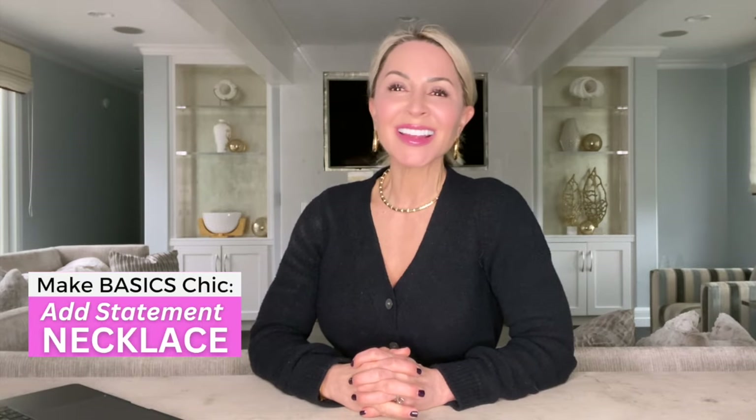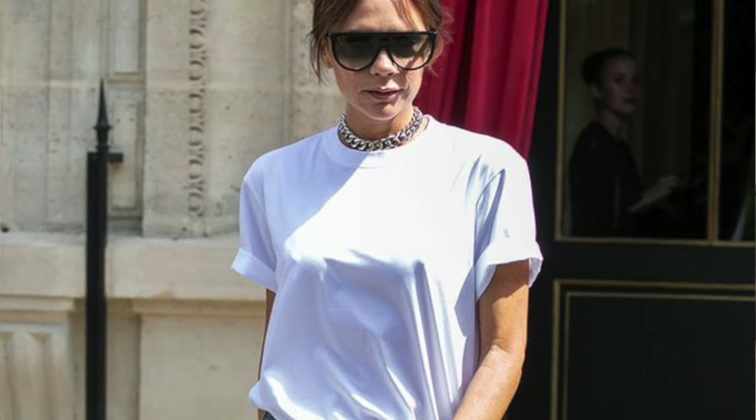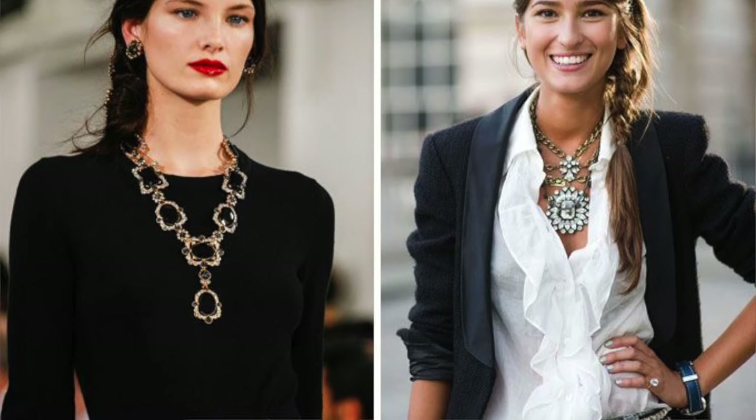Add a statement necklace to anything that looks basically kind of casual, like jeans and a t-shirt or jeans and a button-up. Not only does it give it an unexpected twist and make it more interesting, it also allows you to get more mileage out of things in your jewelry drawer that you don't necessarily wear all the time. It elevates your look without trying too hard and gives you more of a glamorous look—and don't we all love that? A little gold.